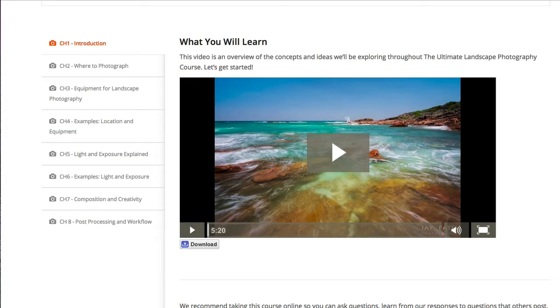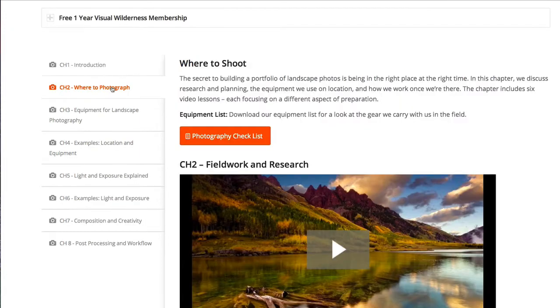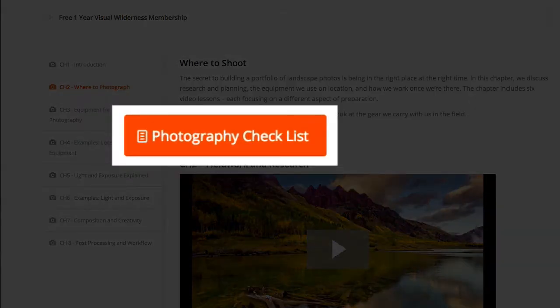Let's go through the modules to see what's covered. Beginning with the core training, it's divided into eight modules. The first module simply introduces you to what you can expect to learn from the training and how to get the most from the course. In addition to being able to download the videos to watch offline, there are a number of other downloadable resources included throughout the course.